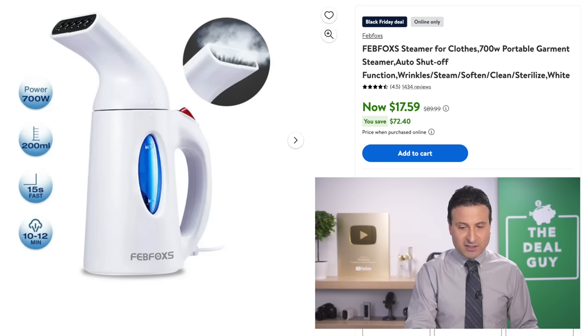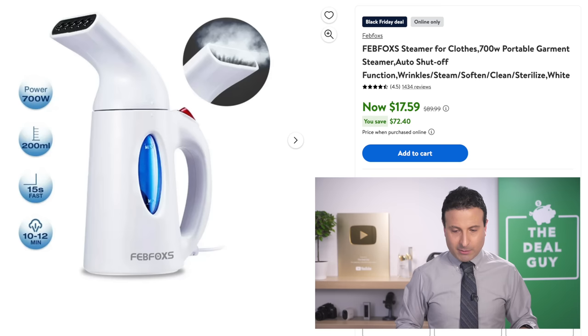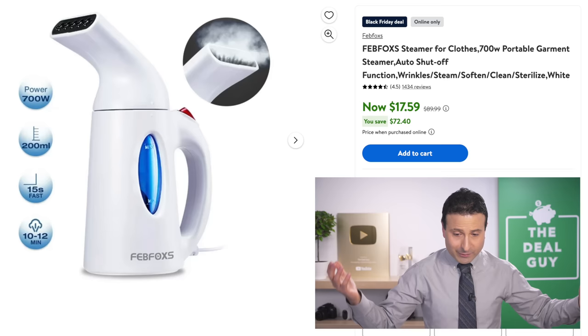The clothing steamer at $17.49 is one of the least expensive clothing steamers I've ever seen. I believe the list price is inflated — it may appear as though you're getting more of a reduction than you actually are — but $17.49 is amazing.